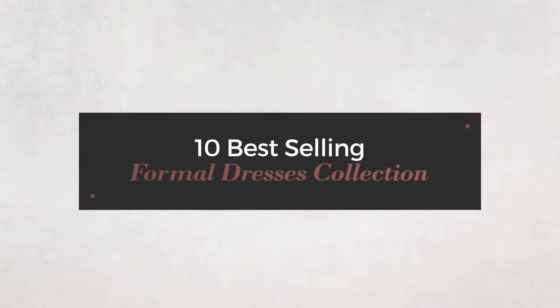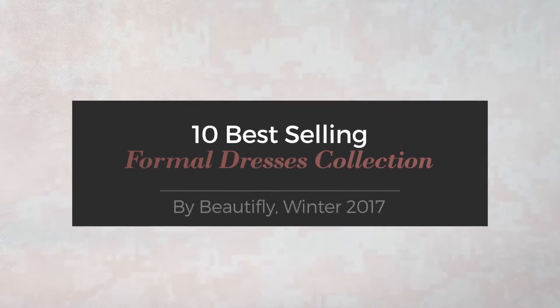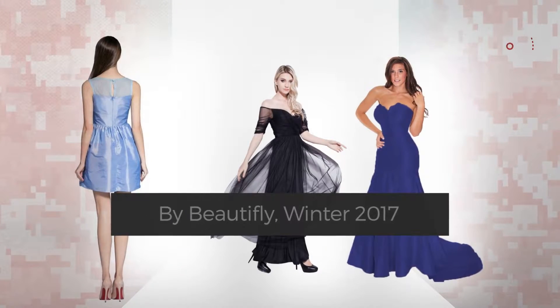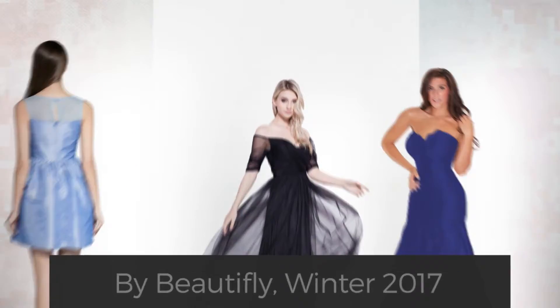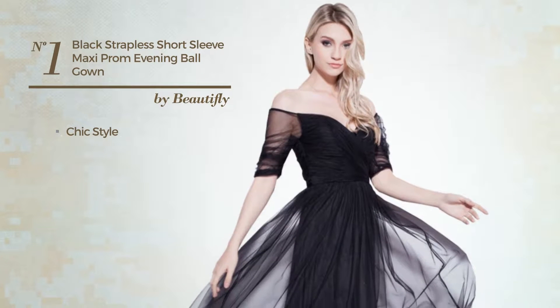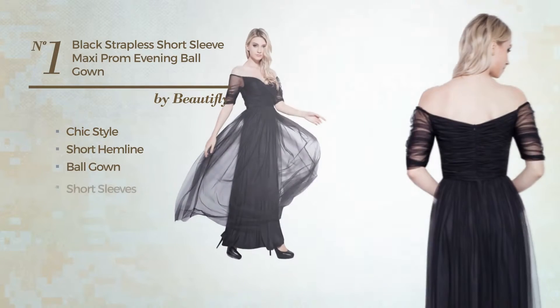10 Best-Selling Formal Dresses Collection by Beautifly Winter 2017. At any time, click the circle and get the details about your favorite dress. Number one: a combination of chic and elegant in this short hemline ball gown featuring short sleeves.